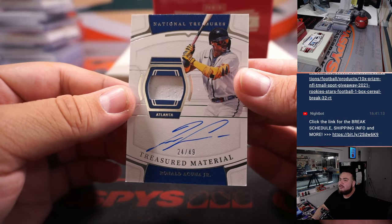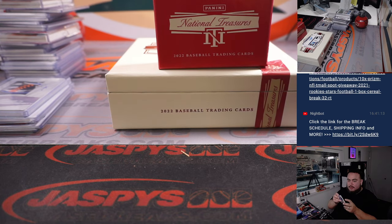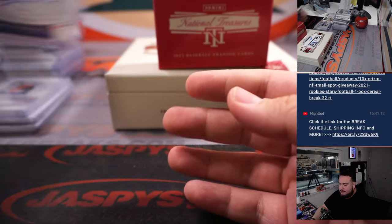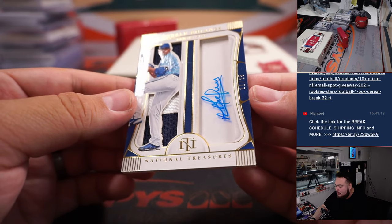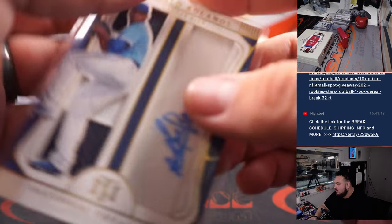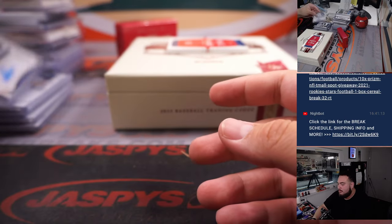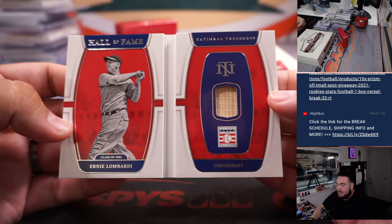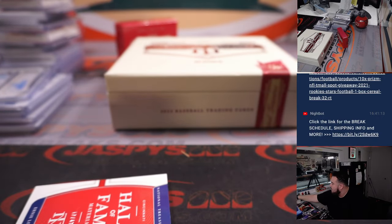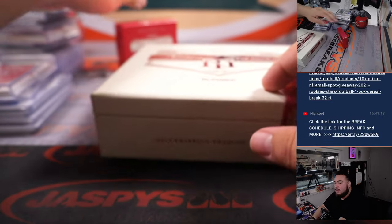We have a Ronald Acuna Jr., 24 out of 25 — nice Treasured Materials — going to the Braves and Big Dog. We have a Ronald Bolanos to 25 for Kansas City — KC going to D-Low. And the last one here is an Ernie Lombardi Hall of Fame Materials to 49 for the Cincinnati Reds.